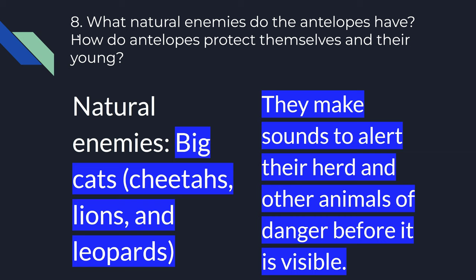Number eight. What natural enemies do antelopes have? How do antelopes protect themselves and their young? Their natural enemies are big cats — cheetahs, lions, and leopards. They make sounds to alert their herd and other animals of danger before it is visible.